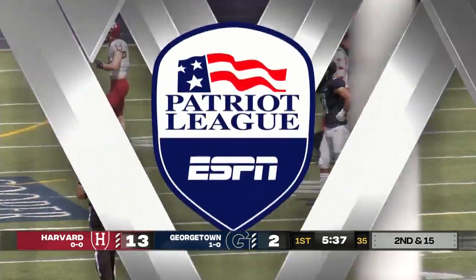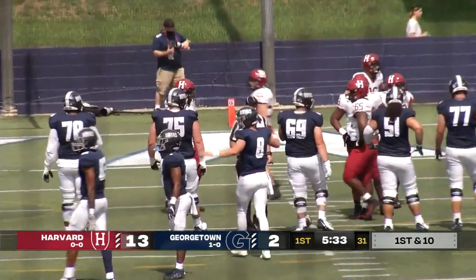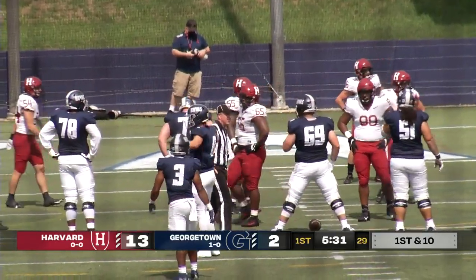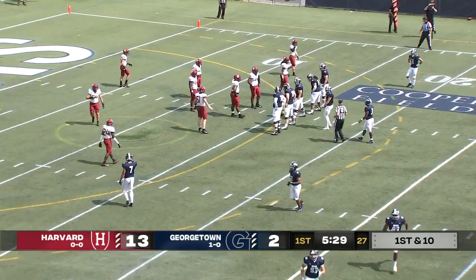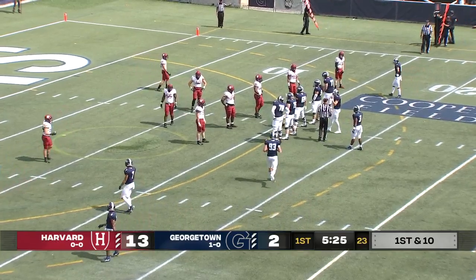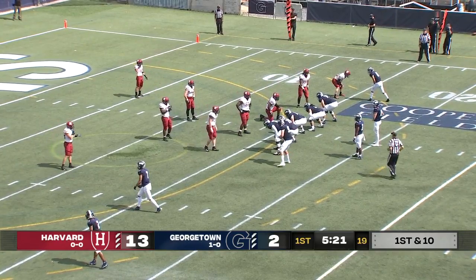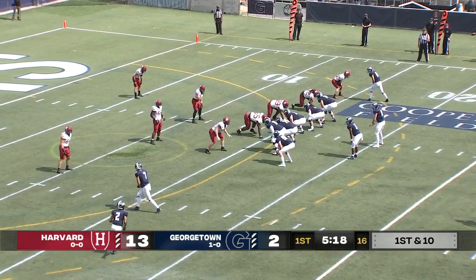That's a great throw by Joe Brunel — he put enough air underneath it for Tomas to continue to fight with the defensive back, free himself, stack the defender, and get down the field to haul in the football. I love the passing game from Georgetown so far in this game, even going back to the first series. They're throwing the football really well, and Brunel is getting protected pretty well.